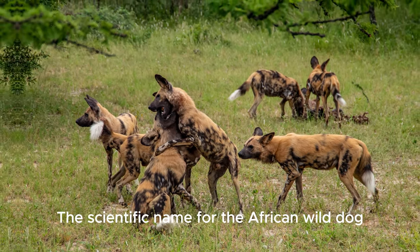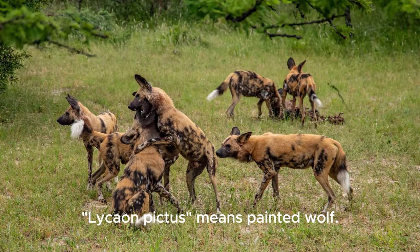The scientific name for the African wild dog, Lycaon pictus, means painted wolf.